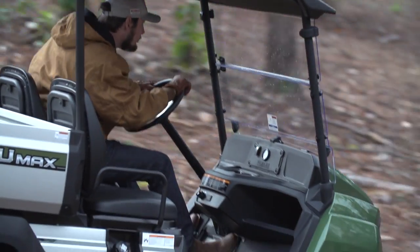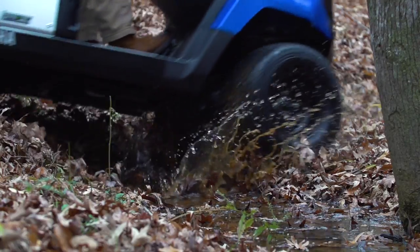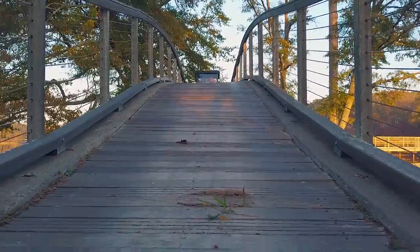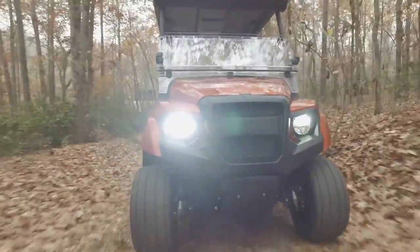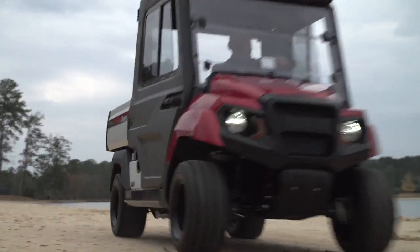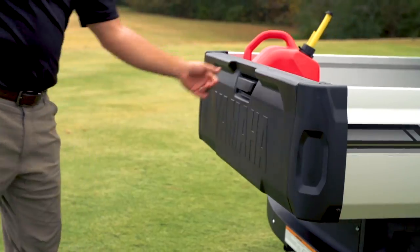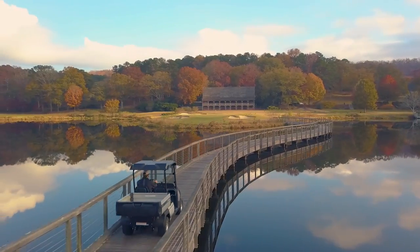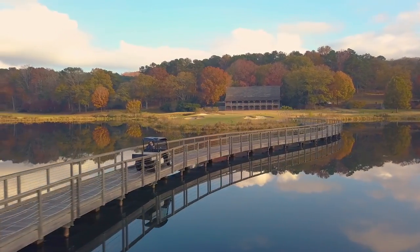UMax will scale even the most rugged areas of your course. There has never been a tougher Yamaha. UMax — the easy choice when power, performance, versatility, and comfort matter.